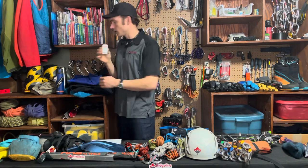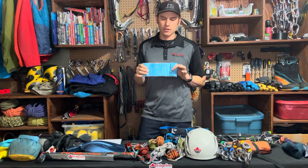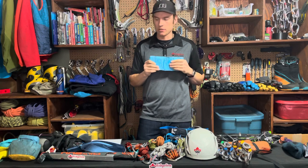We talked about sunscreen already. Depending on what you have for tape and other improvised splinting materials, it's also not a bad idea to bring a specific splinting device, like a Sam splint.